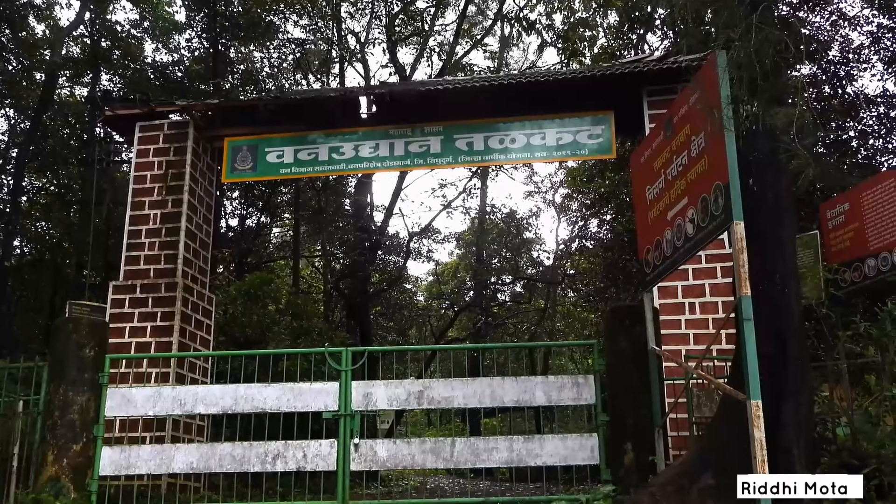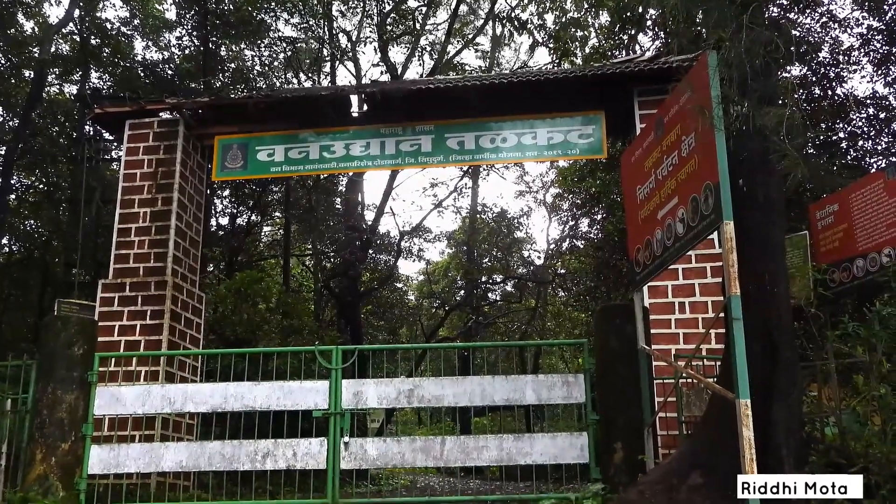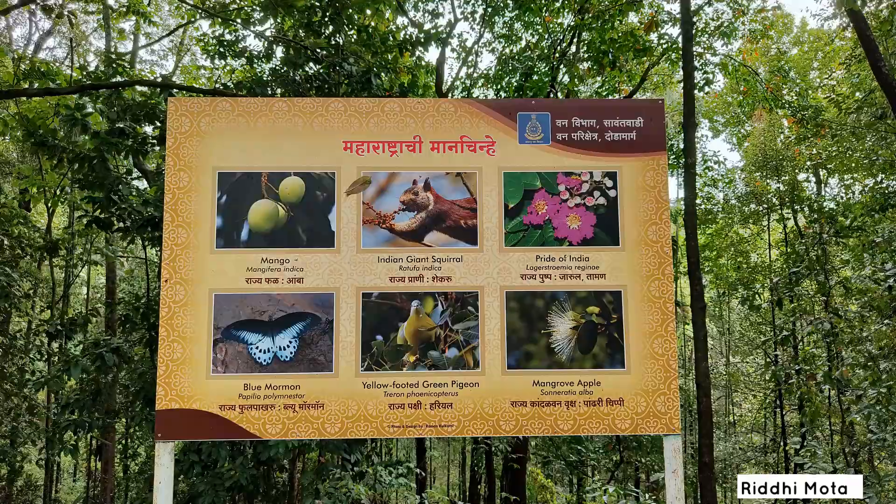Today we are in Tadkat Forest Park, located in Konkan. Tadkat has a variety of flowers and fauna.